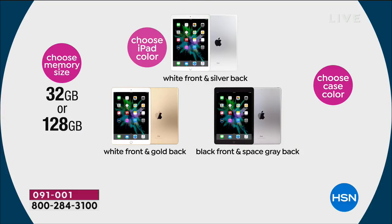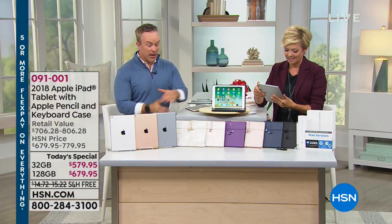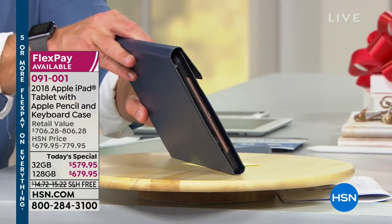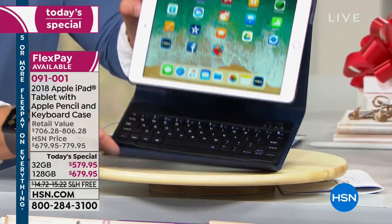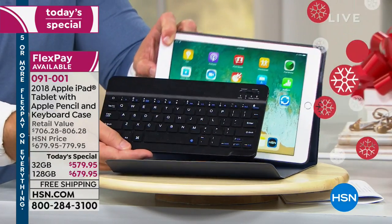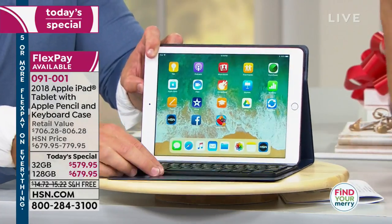The only memory choice is 32 gigs or quadruple that at 128 gigs. We used to double the memory for a hundred dollars more — now we're quadrupling it. With the keyboard case, this looks like a laptop or two-in-one. My home computer is 128 gigabytes — that's what you'd be walking away with. The keyboard is removable, and because it's Bluetooth it can pair with your TV, a computer, or anything. The headphones are also Bluetooth compatible.